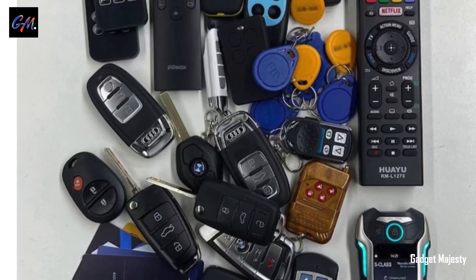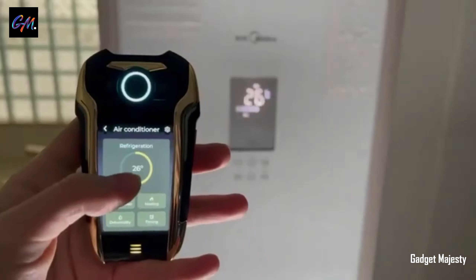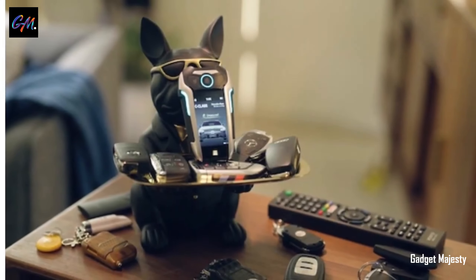Introducing the Key X, a unique device that may look like a smartphone or PDA but is actually an all-in-one smart car key. This nifty gadget comes with a range of impressive features, making it a must-have for car owners.